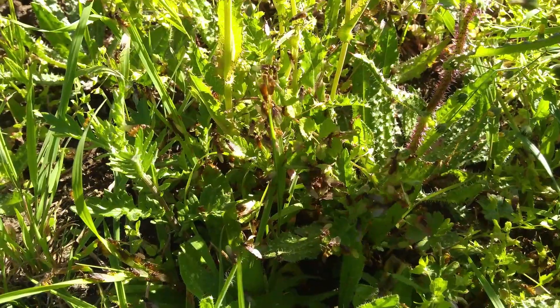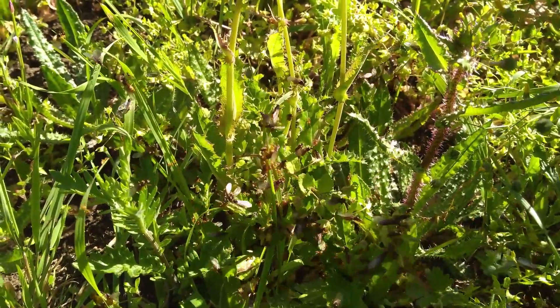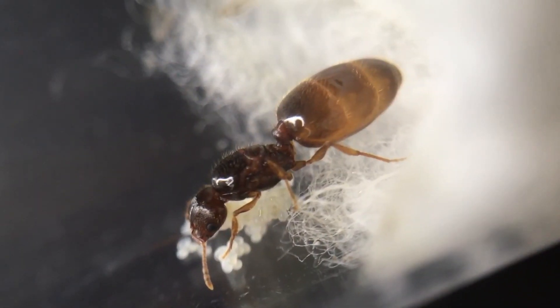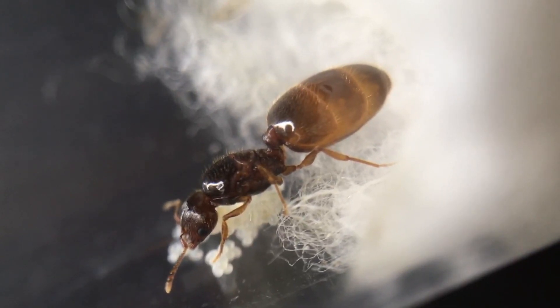The next is a Lasius flavus queen with a small batch of eggs, also caught from nuptial flights less than a week ago. This is just a small bit of footage of the nuptial flight occurring before I caught the queens on the ground. Finally, we also have a Feidole pallidula queen with some eggs in her founding stage.